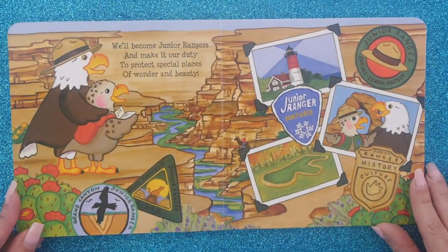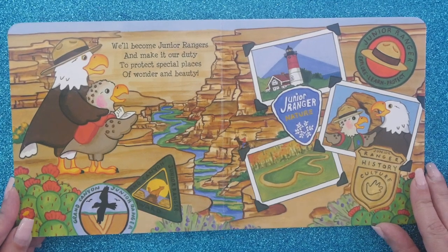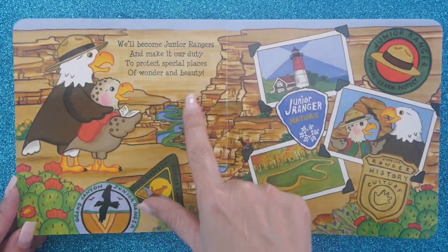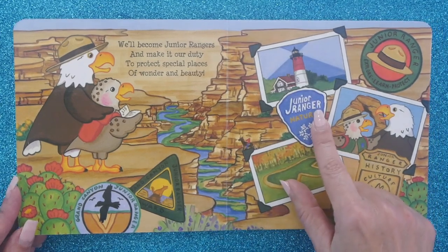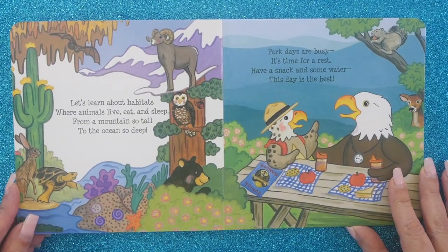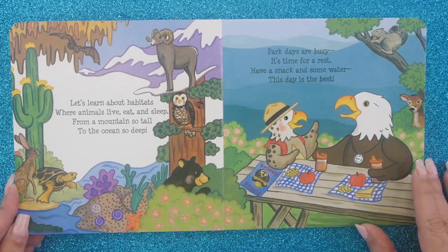We'll become junior rangers and make it our duty to protect special places of wonder and beauty. This is the Grand Canyon — isn't it gorgeous? And yes, you can become a junior ranger and they give you special stuff when you're at the park as a junior ranger. You're going to love it. Let's learn about habitats where animals live, eat and sleep — from a mountain so tall to the ocean so deep.